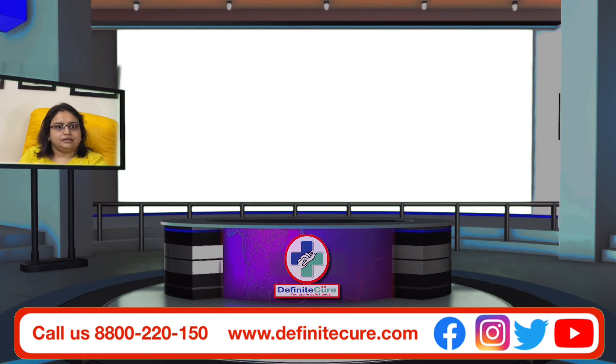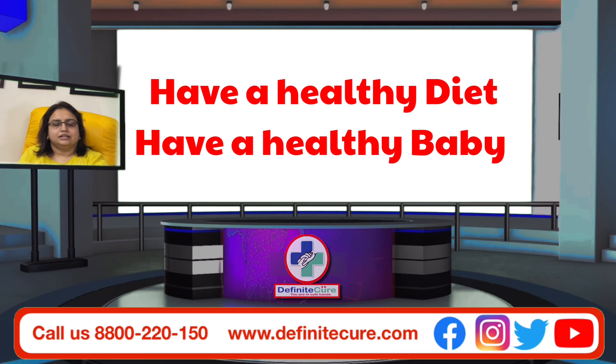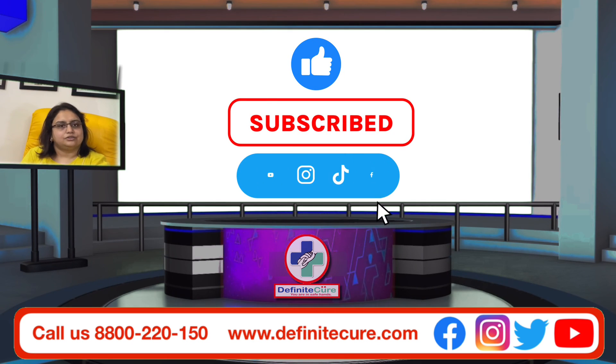That's all for today. Have a healthy diet and a healthy baby. Do like, subscribe, and share. Thank you.